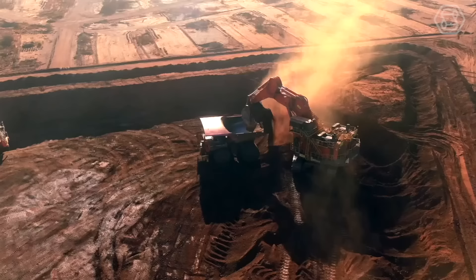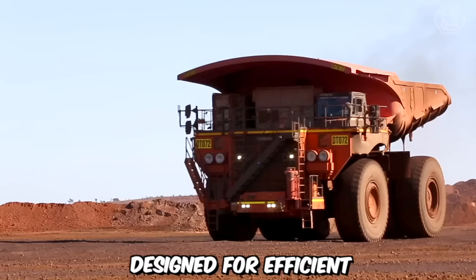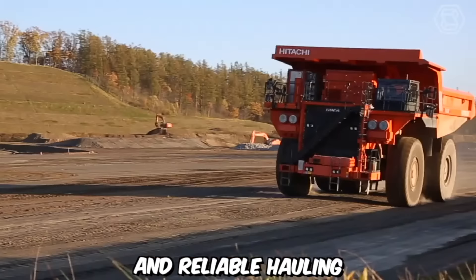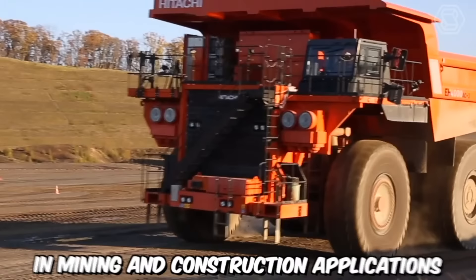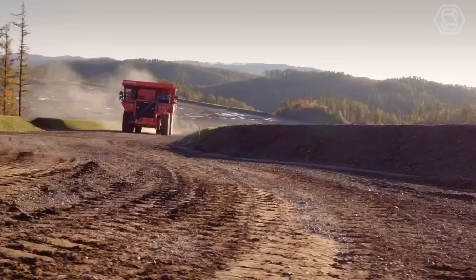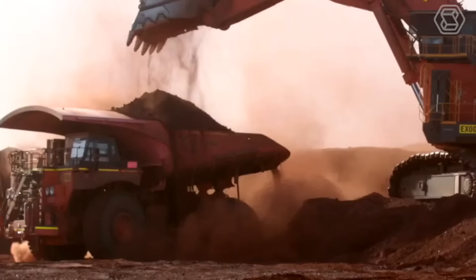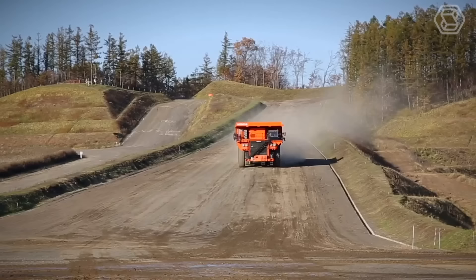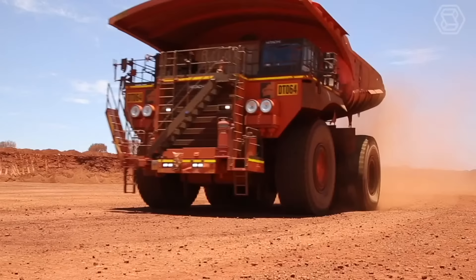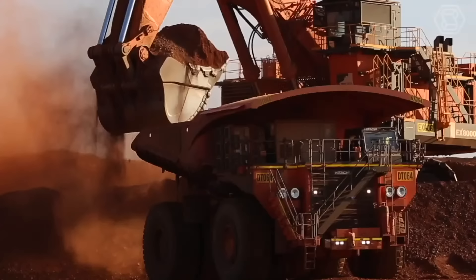The Hitachi EH5000 AC3 is a high-capacity rigid dump truck designed for efficient and reliable hauling of large volumes of materials in mining and construction applications. Its robust construction, advanced features, and impressive payload capacity make it a preferred choice for demanding environments. With a payload capacity of up to 326 tons, this rigid dump truck can efficiently transport massive amounts of material in a single trip, reducing the need for multiple hauls and optimizing overall project timelines.